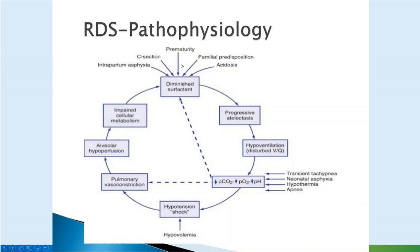In terms of respiratory distress syndrome, it's a premature baby who may be born by cesarean delivery. Intrapartum asphyxia may contribute, acidosis, hypotension — all these also contribute. If the baby had aspirated blood or meconium, it may cause diminished surfactant from that as well.